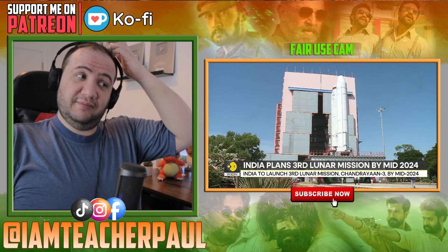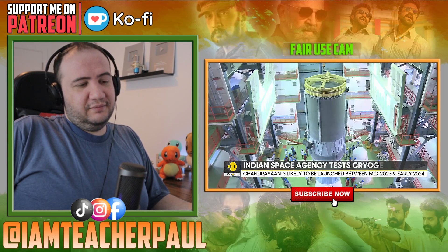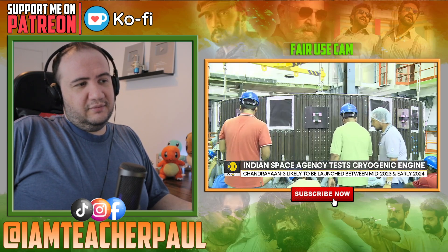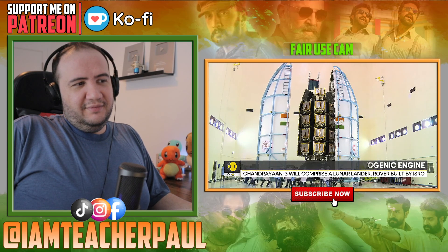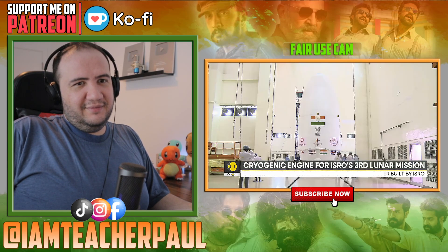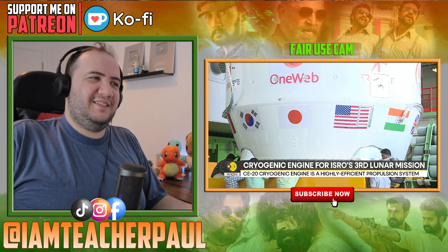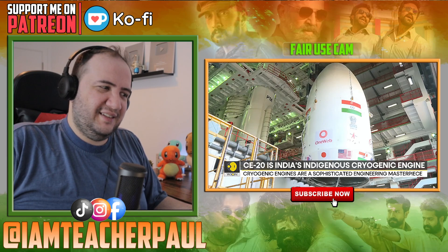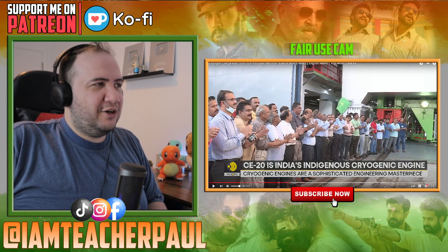This engine, known as CE20, is designed and developed by the Indian Space Research Organisation — no pollution! This same engine will eject India's third lunar mission, Chandrayaan-3, into space. The CE20 is India's most powerful cryogenic engine and it sits atop the LVM3 rocket — India is so advanced! It's a three-stage rocket weighing close to 650 tons at liftoff.